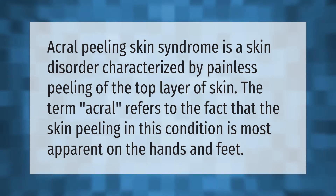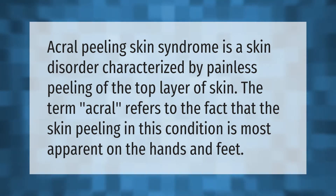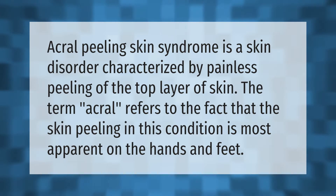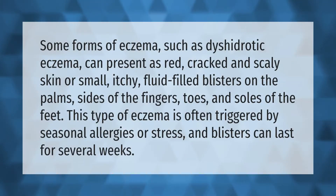Acral peeling skin syndrome is a skin disorder characterized by painless peeling of the top layer of skin. The term 'acral' refers to the fact that the skin peeling in this condition is most apparent on the hands and feet.